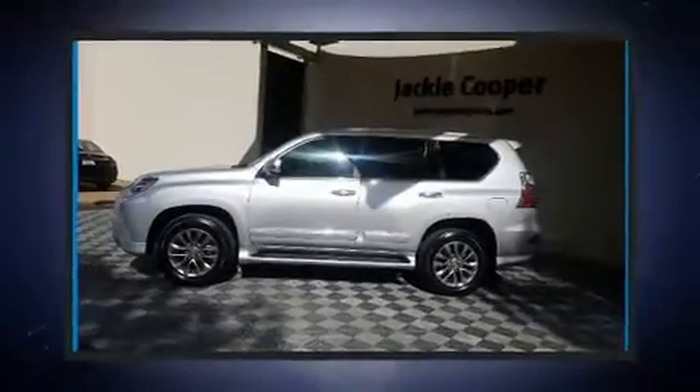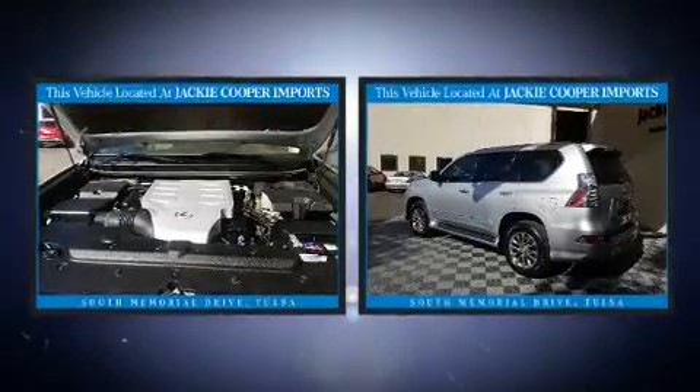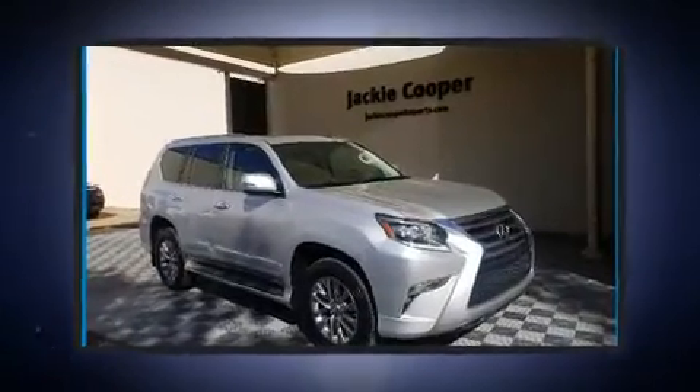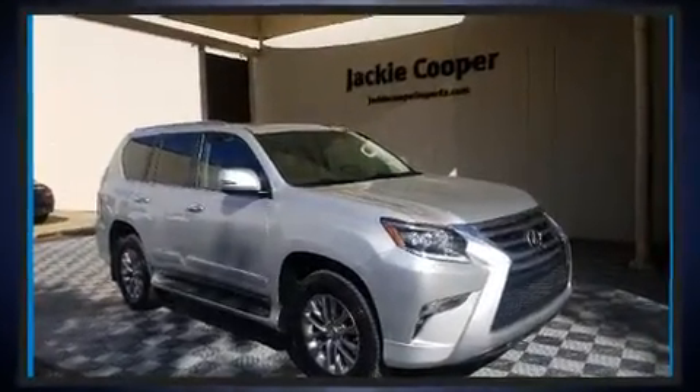You can expect a lot from the 2017 Lexus GX 460. A 4.6-liter V8 engine pairs with a sophisticated six-speed automatic transmission, and load-leveling rear suspension maintains a comfortable ride. Four-wheel drive allows you to go places you've only imagined.